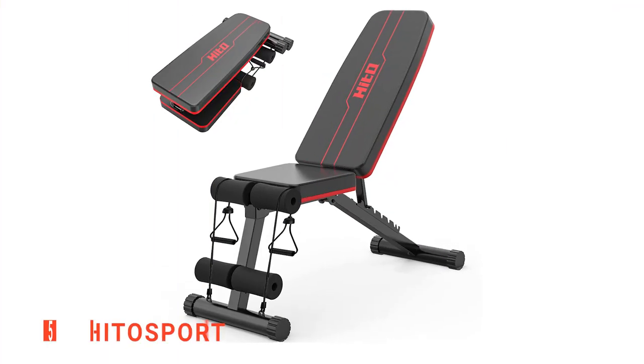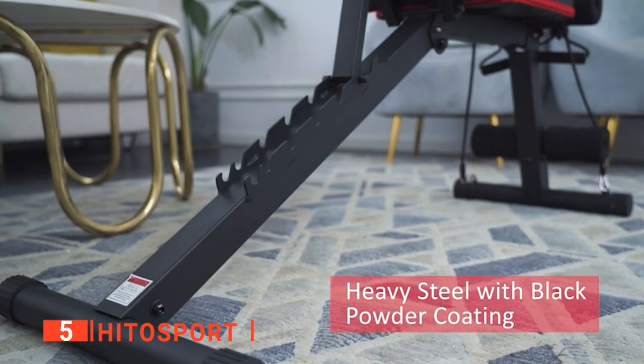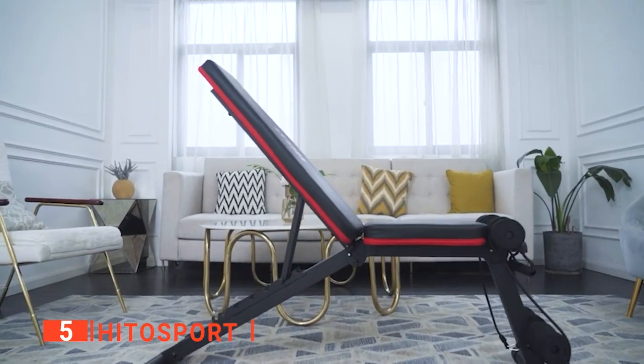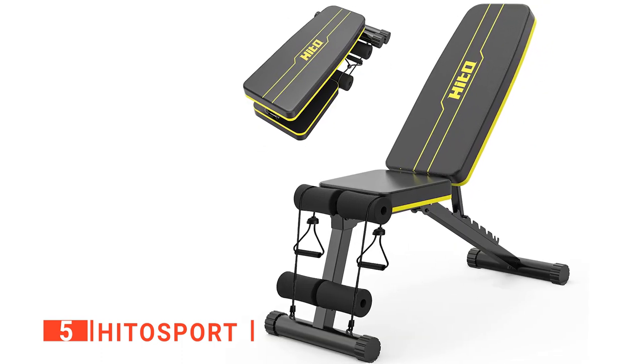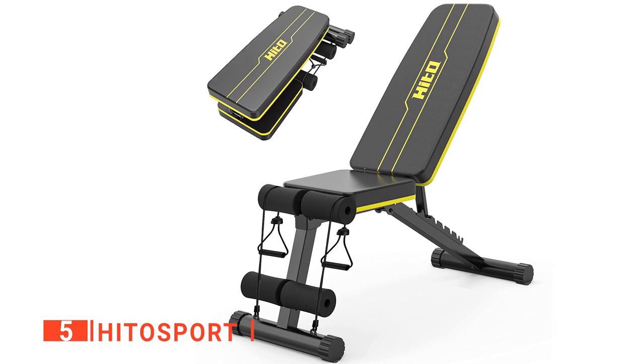The fifth product on our list is the Hitto Sport. Workout benches are versatile folding devices that can adapt to multiple training purposes, and they're great because they can massively improve your workout efficiency. We like this Hitto Sport adjustable workout weight bench because it helps you work towards increased strength and a powerful core.